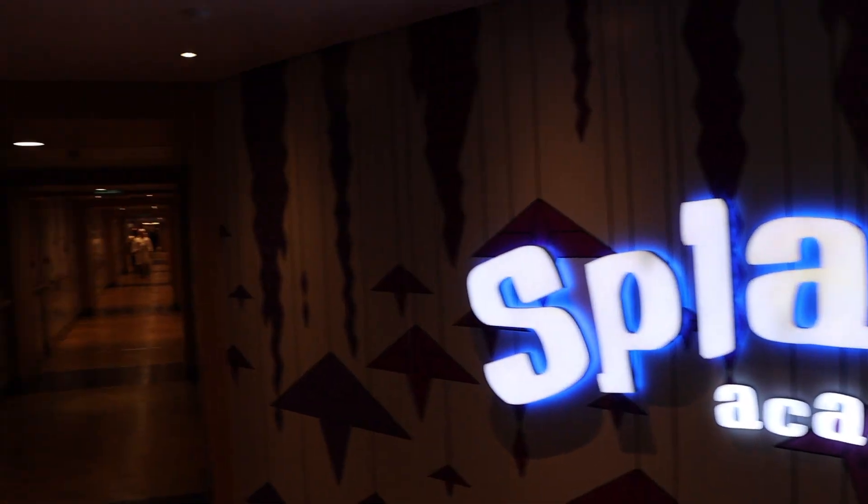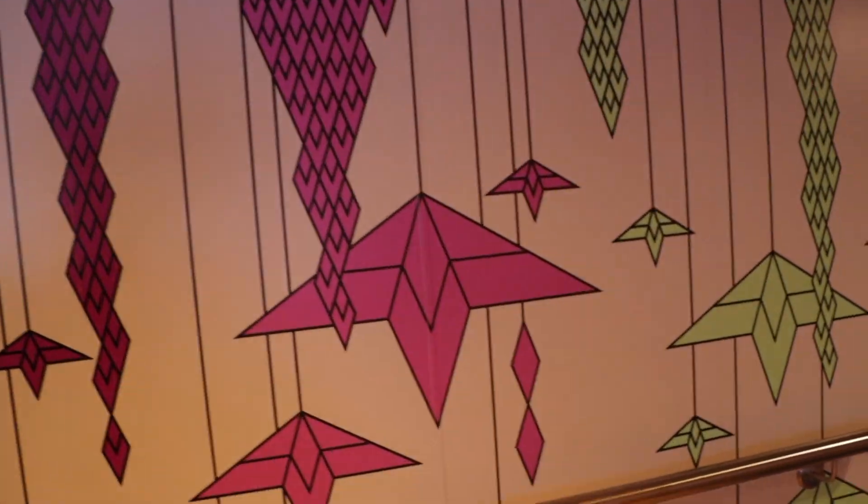Next up is Splash Academy — definitely the little kids section of the ship. Probably not a whole lot we can film here. And of course, Guppies for the real little buddies.